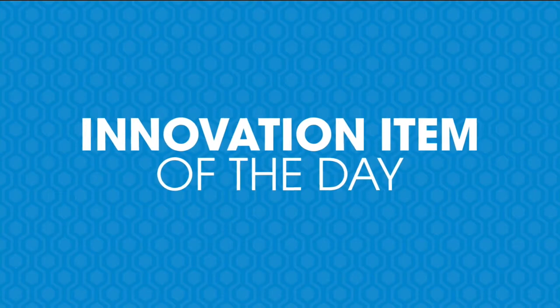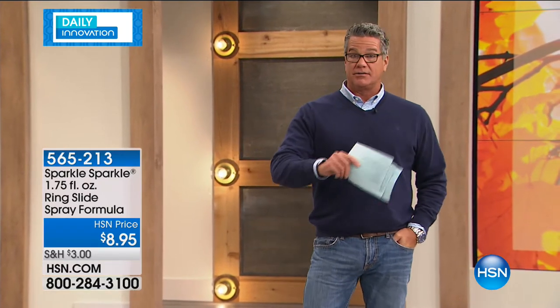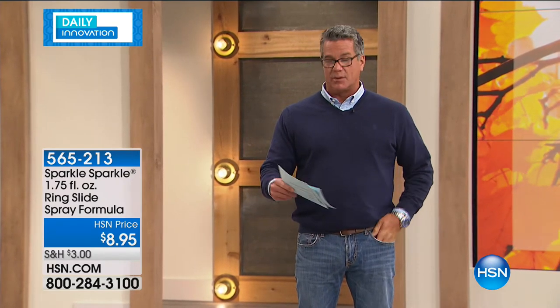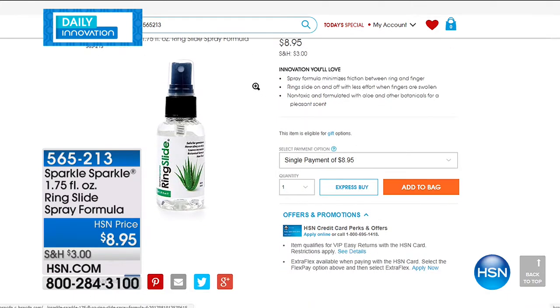Guy has a message for us: Those of you watching on a regular basis know that we are all about innovation right now, celebrating 40 years here at HSN. Each day we try to offer an item that's going to make your life a little bit easier, a little bit more fun. Today we've got a really unique innovative item called the Sparkle Sparkle Ring Slide Spray Formula. You know the Sparkle Sparkle Ring Cleaner — this is the spray formula. It's going to help you easily slide your rings from your fingers when they're swollen. Maybe you get a little older and your hands aren't quite what they used to be, or maybe from physical activity your fingers kind of swell up. All you do is take the cap off and spray it right on your finger — a very gentle lubricant that minimizes friction between your ring and your finger, allowing rings to go up and down without struggling.